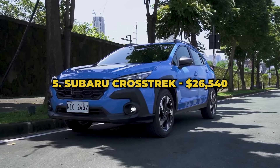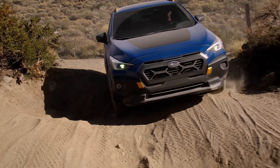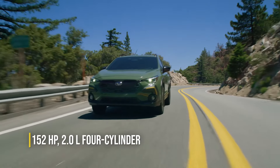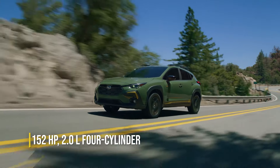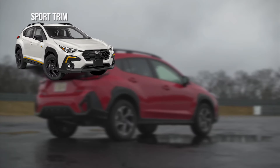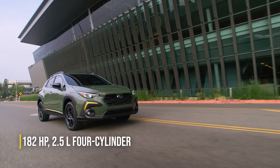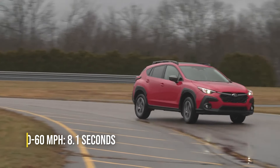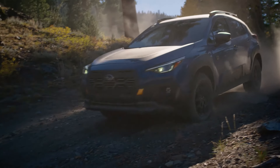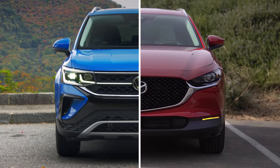Number 5: Subaru Crosstrek, $26,540. The Subaru Crosstrek is a comfortable and reliable ride for everyday use, with all-wheel drive as standard and good off-road capabilities. The standard Crosstrek comes with a 2-liter 4-cylinder engine that delivers only 152 horsepower, needing about 9.5 seconds to hit 60 miles an hour. That's why we recommend the Sport, Wilderness, or Limited trims, which come with a more potent 182-horsepower 2.5-liter 4-cylinder engine that can do 0-60 in about 8.1 seconds. The suspension is comfortable and dependable, and the 9.3-inch ground clearance means it can do a little more off-roading than the Mazda CX-30 or the Volkswagen Taos.